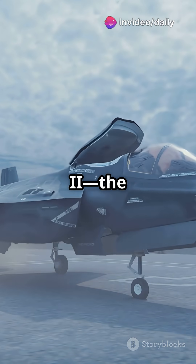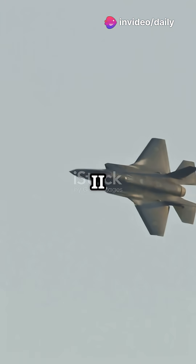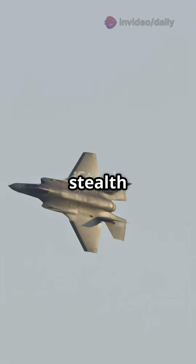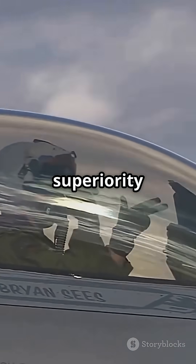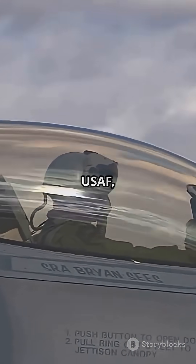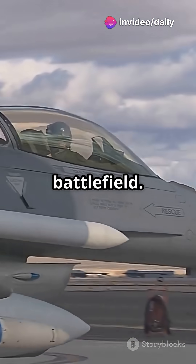Meet the F-35 Lightning II, the world's most advanced stealth multi-role fighter. The F-35 Lightning II is a 5th generation single-engine stealth multi-role fighter built by Lockheed Martin. Designed for air superiority and precision strike, it's operated by the USAF, USN, USMC, and over a dozen allies, able to dominate any battlefield.